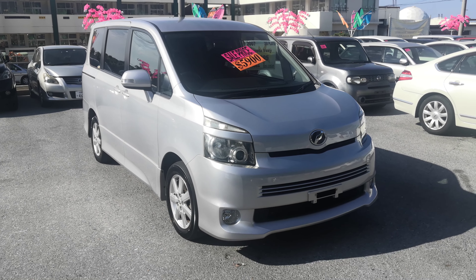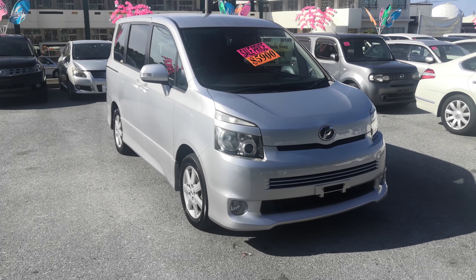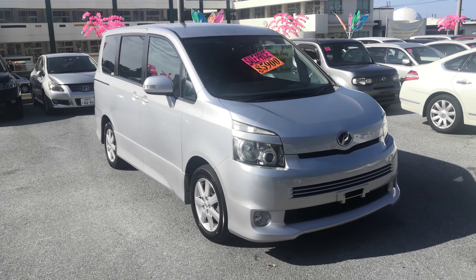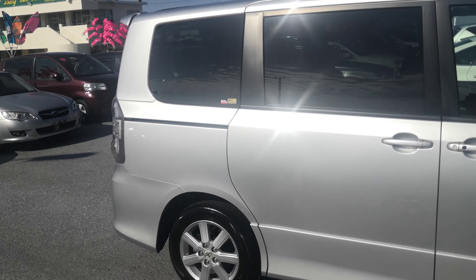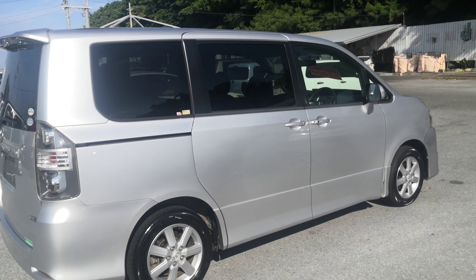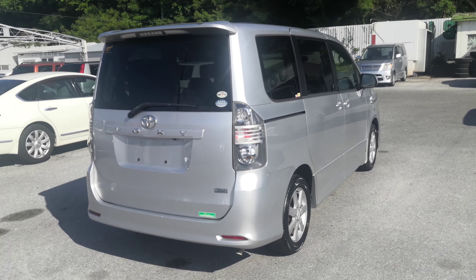Hey everybody, this is Don over with Johnny G's Cars. Today I'm going to show you this 2007 new body design Toyota Voxy. It's got just over 100,000 kilometers on it, which is just over 62,000 miles. Let's take a look around and show you the features inside. But first, please watch the video until the end — I go over a lot of information that's going to answer a lot of your questions. I get emails all the time about what the JCI is, what our financing is, and so forth. I cover that and more in my videos.